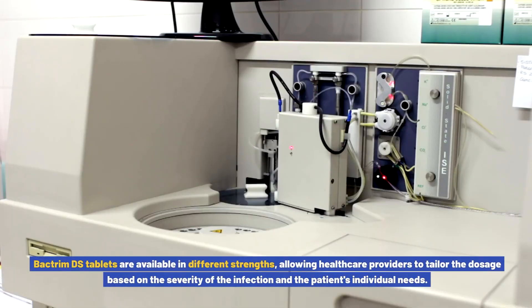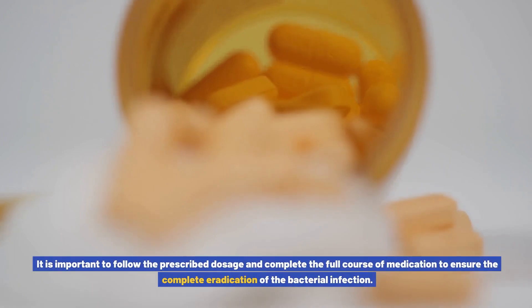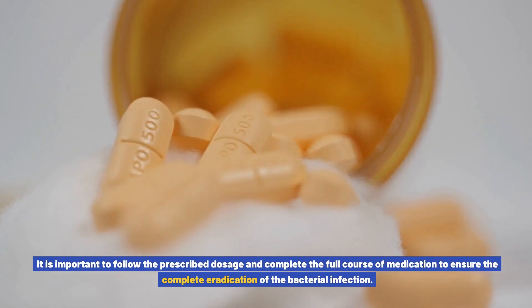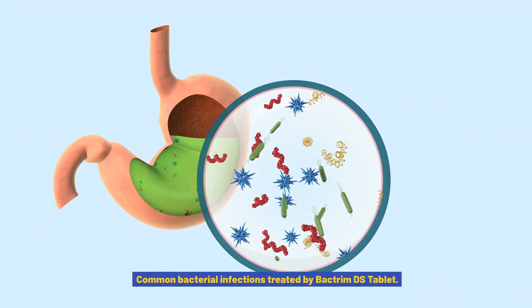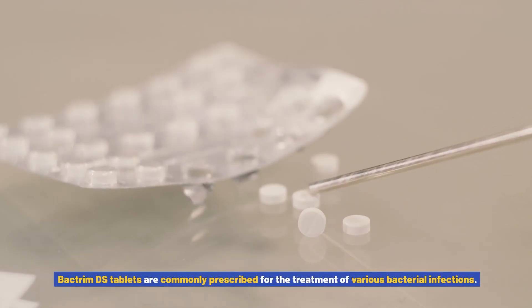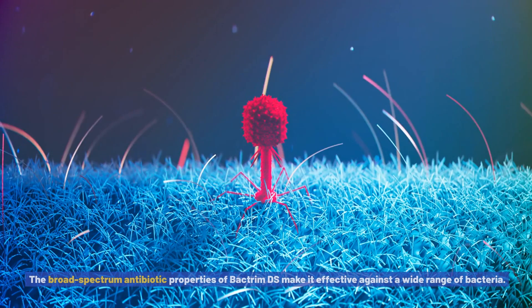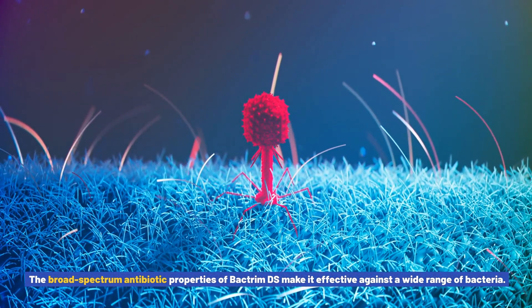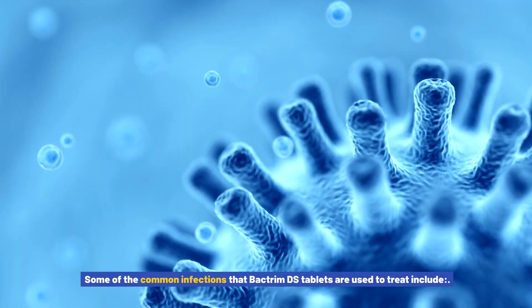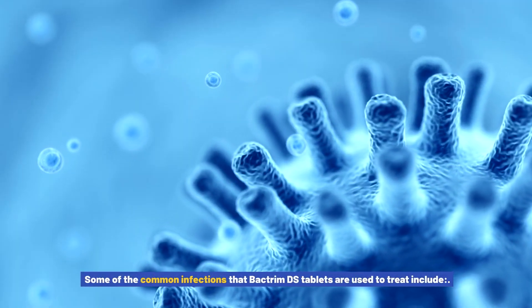Bactrim DS tablets are available in different strengths, allowing healthcare providers to tailor the dosage based on the severity of the infection and the patient's individual needs. It is important to follow the prescribed dosage and complete the full course of medication to ensure the complete eradication of the bacterial infection. Common bacterial infections treated by Bactrim DS tablet. Bactrim DS tablets are commonly prescribed for the treatment of various bacterial infections, and the broad-spectrum antibiotic properties make it effective against a wide range of bacteria.